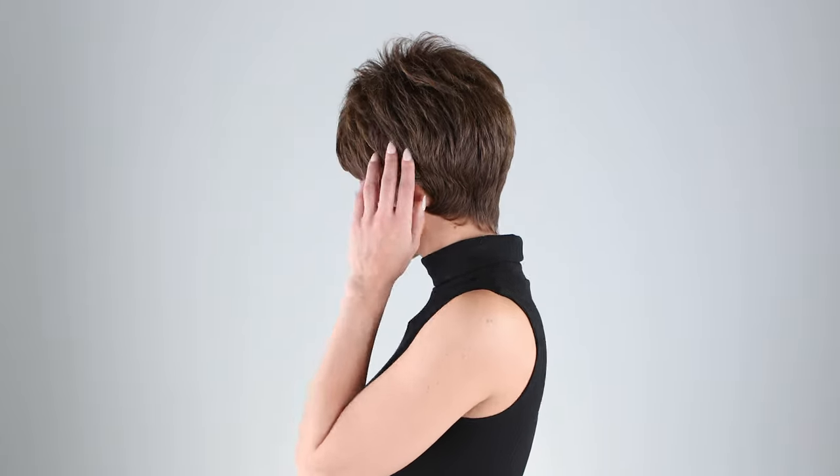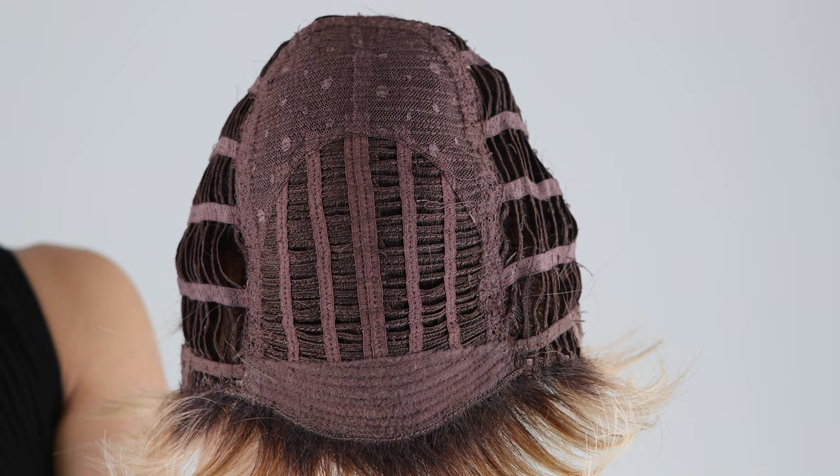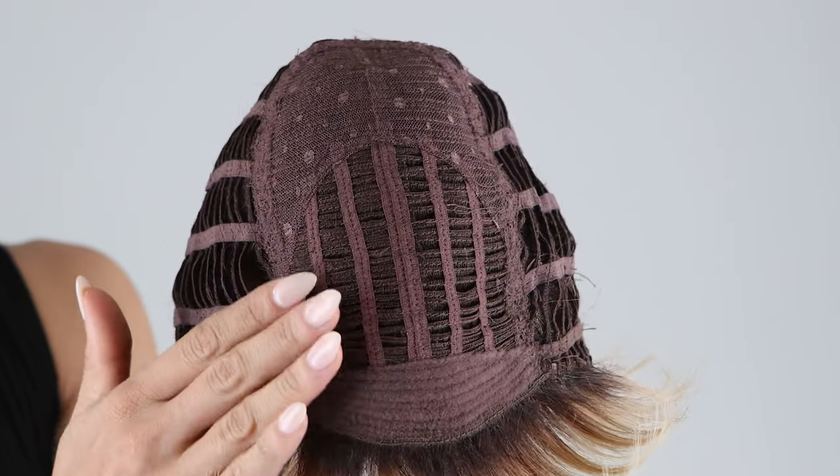This is Pretty Short Pixie — a textured crop with tapered bangs and a feathered nape. It's composed of true-to-life heat-friendly synthetic fiber, which allows you to customize your style using heat tools up to 350 degrees. This classic pixie features a basic cap construction, keeping this piece lightweight and affordable.